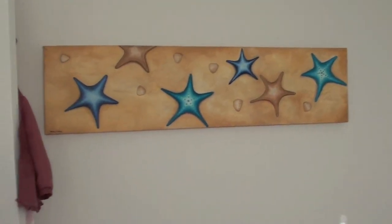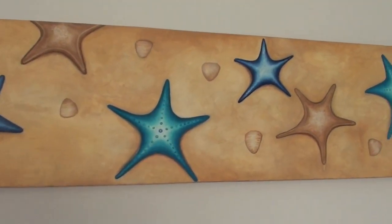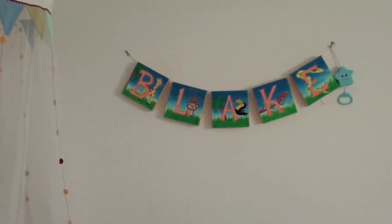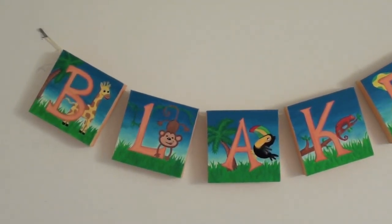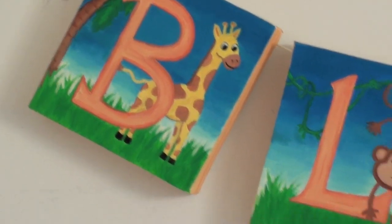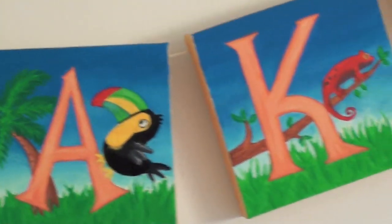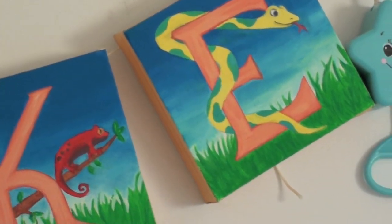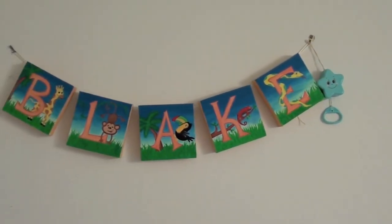I've got a starfish painting here — I did all these paintings that are in this room. I also painted Blake's name soon after he was born, and it's got little safari animals: a giraffe, monkey, toucan, a little chameleon, and a snake. And then there's just a little twinkle twinkle little star thing. So there's Blake's name.